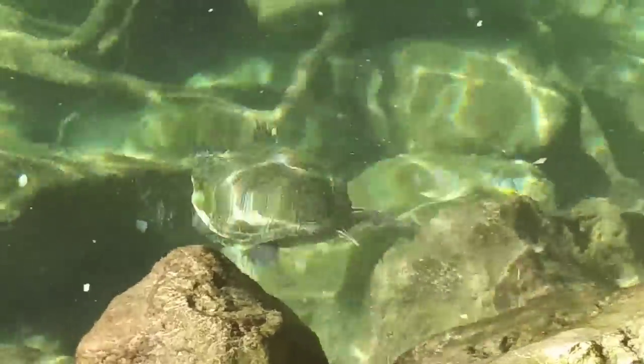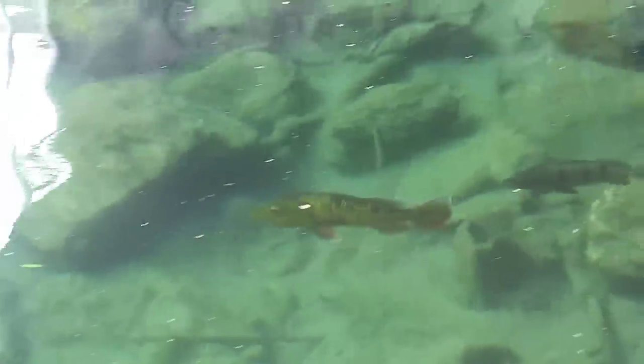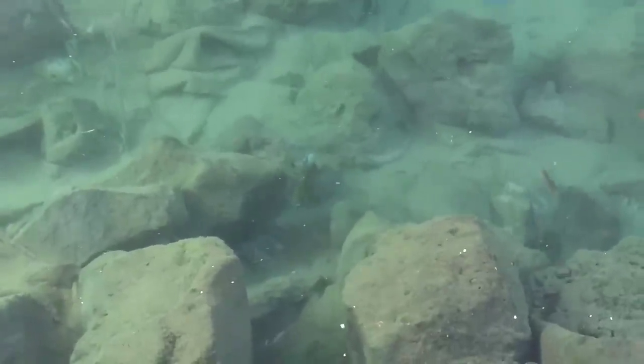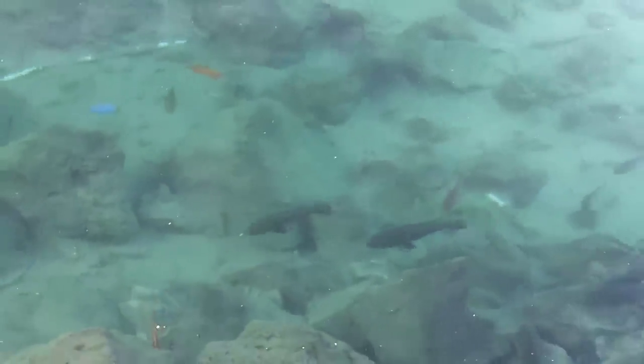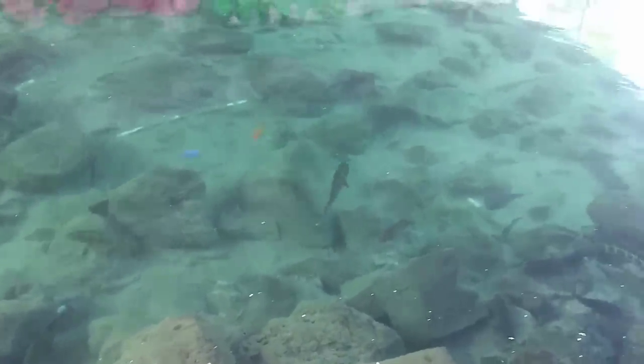I think it's a bullhead turtle. Look at this guy creeping up right now to it. Creeping up right now. They're all coming. So this is really attracting all the fish. This is sick.